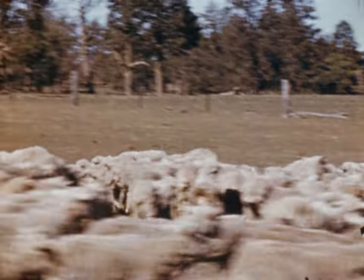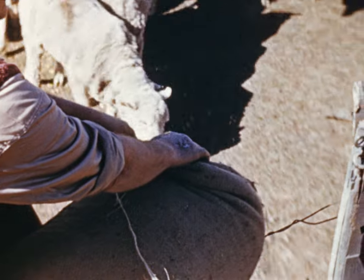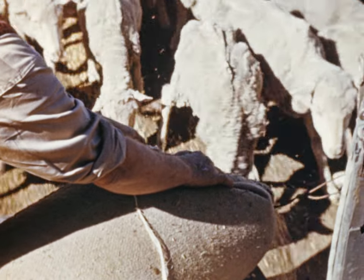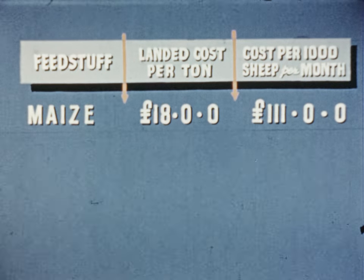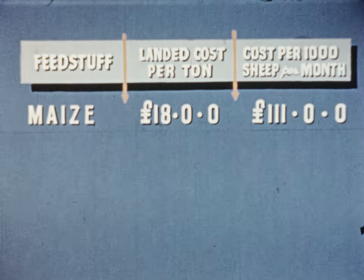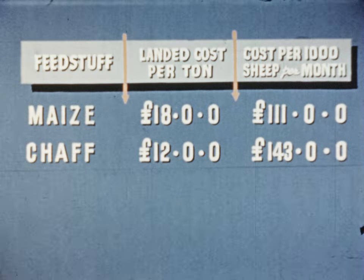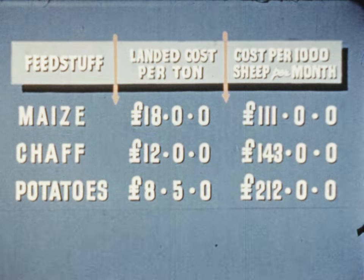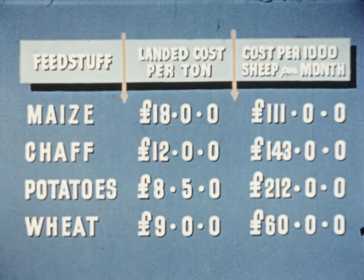A good deal can therefore be done towards saving money in drought time if the amount of nourishment in different foodstuffs is known. This has not always been the case, as the very severe drought of 1945 showed. A minimum ration of maize fed in one district of New South Wales, where it was landed at 18 pounds per tonne, cost 111 pounds per thousand sheep per month under complete hand feeding. Chaff at 12 pounds per tonne might have seemed cheaper — actually it was 32 pounds per thousand dearer. Potatoes at 8 pounds 5 per tonne cost 212 pounds per thousand, nearly double the cost of the maize. But wheat at 9 pounds per tonne cost only 60 pounds per thousand.